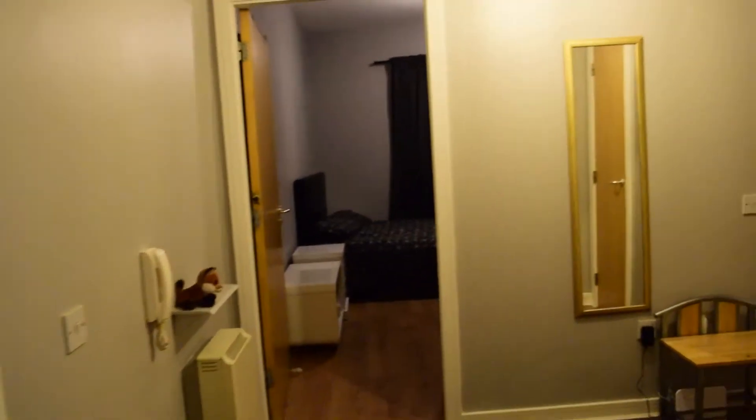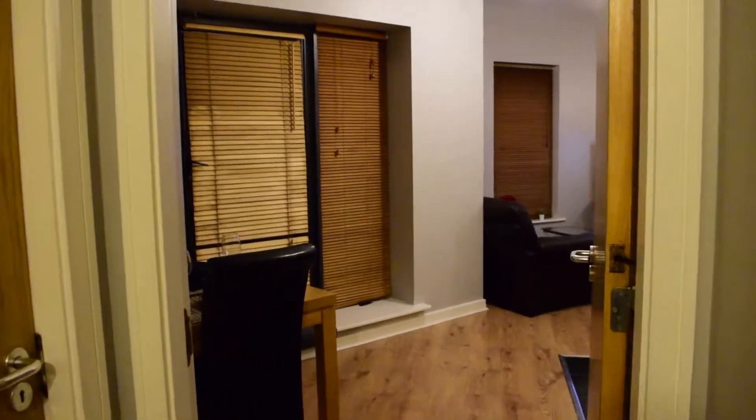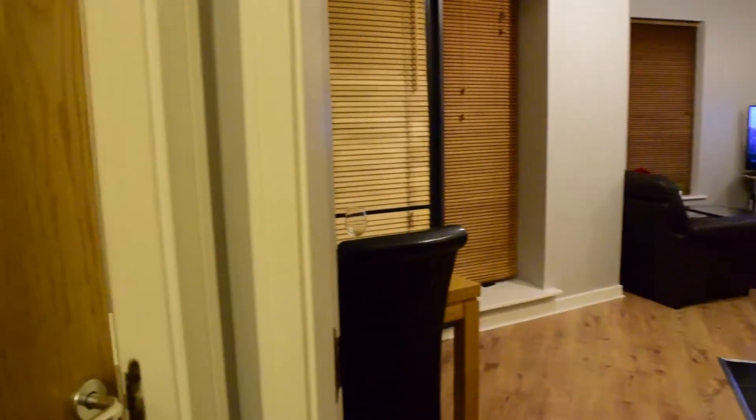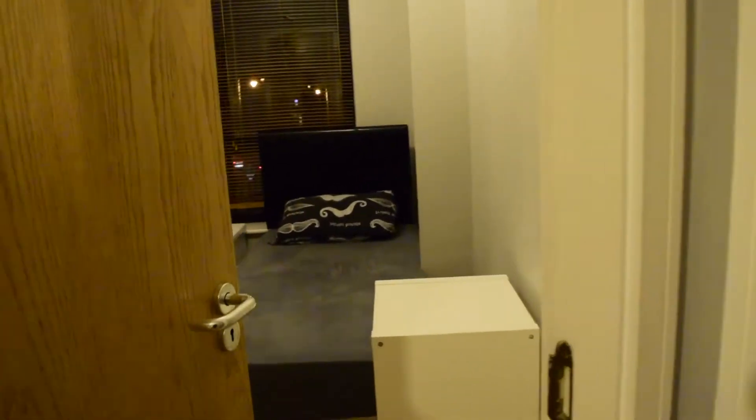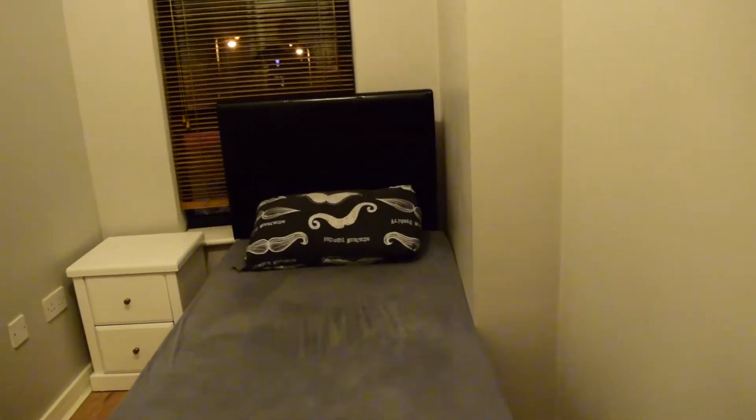So this is one of the bedrooms as we walk down the hallway. These are the common areas and this is bedroom number one, which is the one we're looking at today.